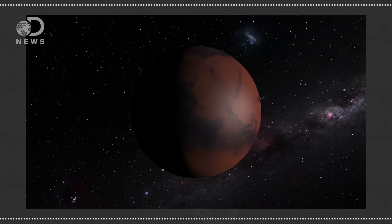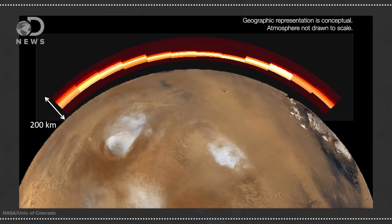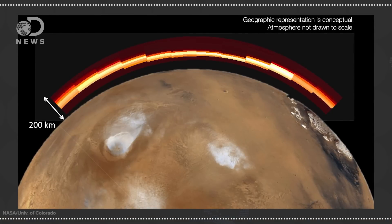Mars' skies usually look reddish orange. That's because dust made of iron oxide — more commonly called rust — is just everywhere. It gives the surface of the planet its color, and there's enough of it in the thin atmosphere to scatter red light around and turn the whole sky red. That is until sunset, when as the sun gets close to the horizon, the sky around it looks blue.